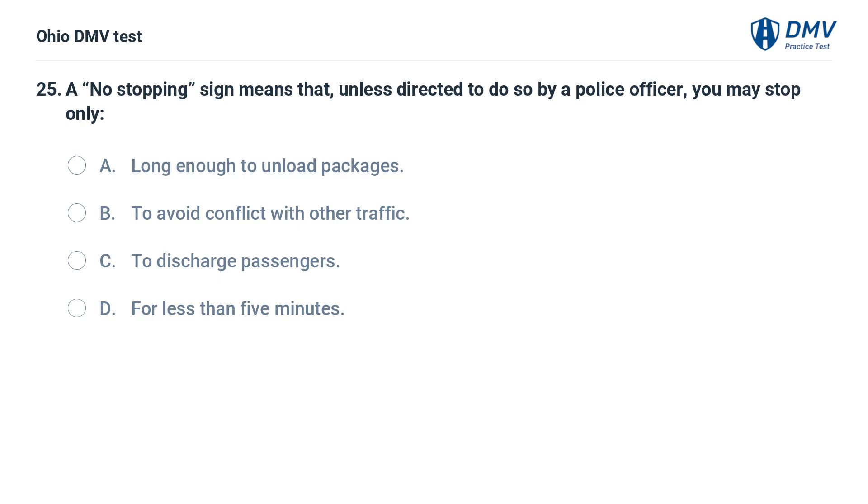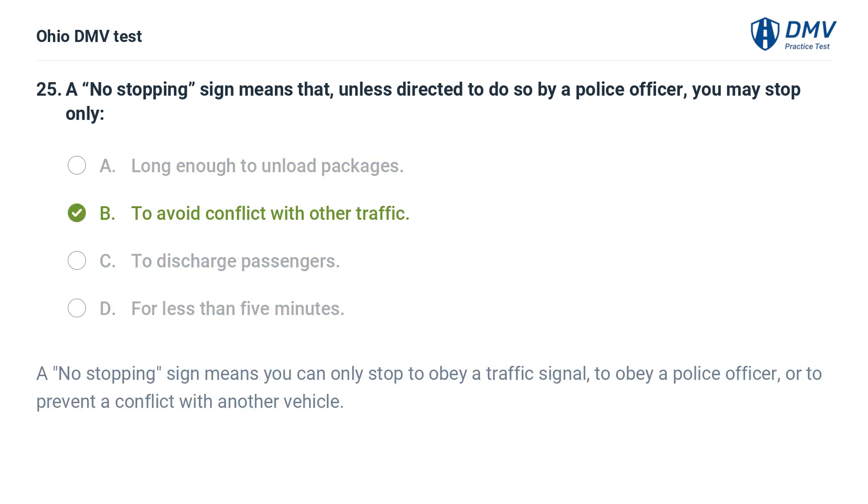A no stopping sign means that unless directed to do so by a police officer, you may stop only: A. Long enough to unload packages. B. To avoid conflict with other traffic. C. To discharge passengers. D. For less than five minutes. The answer is B: To avoid conflict with other traffic. A no stopping sign means you can only stop to obey a traffic signal, obey a police officer, or to prevent a conflict with another vehicle.